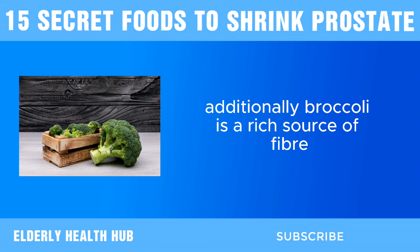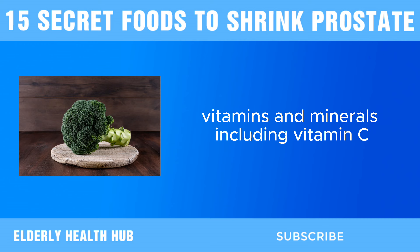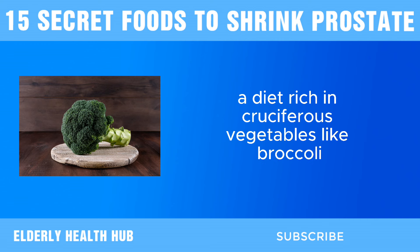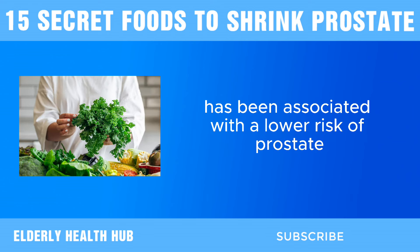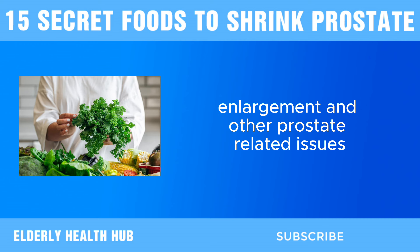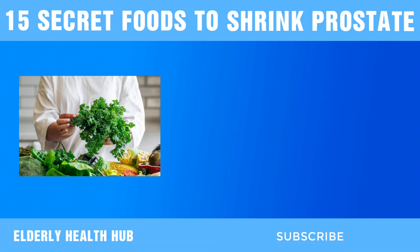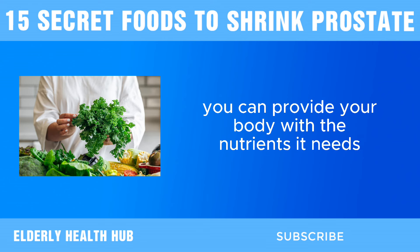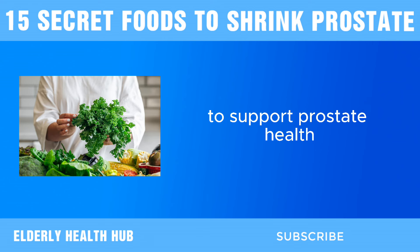Additionally, broccoli is a rich source of fiber, vitamins, and minerals, including vitamin C, vitamin K, and folate, which are all essential for overall health and well-being. A diet rich in cruciferous vegetables like broccoli has been associated with a lower risk of prostate enlargement and other prostate-related issues. By incorporating broccoli into your meals regularly, you can provide your body with the nutrients it needs to support prostate health.